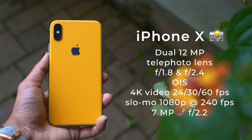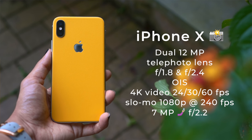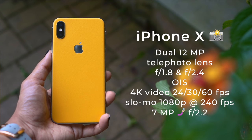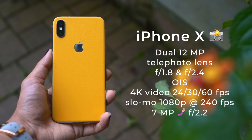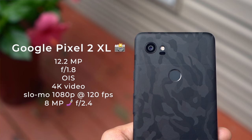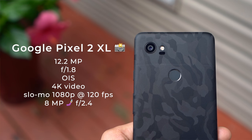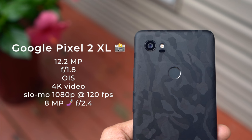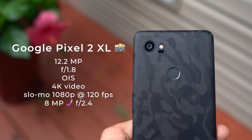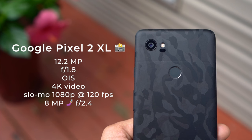On the iPhone X, just like the Note 9, we have that dual 12 megapixel camera setup with the second telephoto lens, no variable aperture here, just a fixed aperture of 1.8 on the main lens and 2.4 on the second camera. We have a 7 megapixel selfie camera with an aperture of 2.2. The Google Pixel 2 XL has that single 12.2 megapixel camera on the back with an aperture of 1.8, an 8 megapixel selfie camera with an aperture of 2.4, 4K video at 30 frames per second, 1080p slow-mo at 120 frames per second, and 720p slow-mo at 240 frames per second.